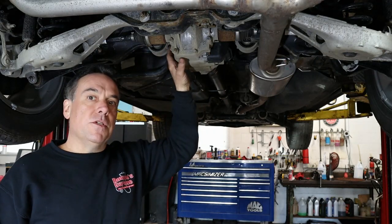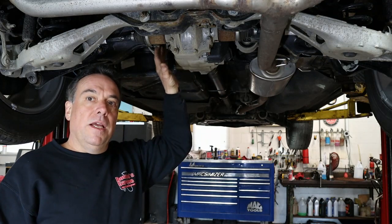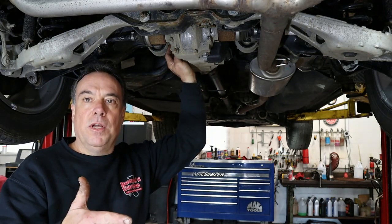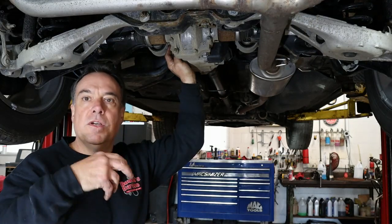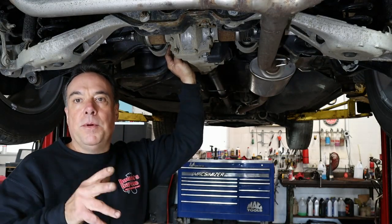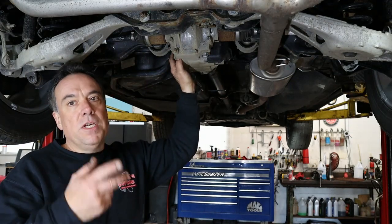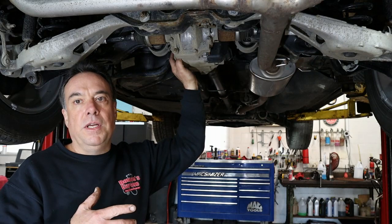So what happens is the fluid gets dirty, and it causes little clutch packs in there to chatter. And in turn, it causes a howling noise — like a whoosh noise when you make sharp turns in the parking lot. Typically, one drain and refill will take care of the problem. Sometimes you've got to do it twice if it's really dirty.